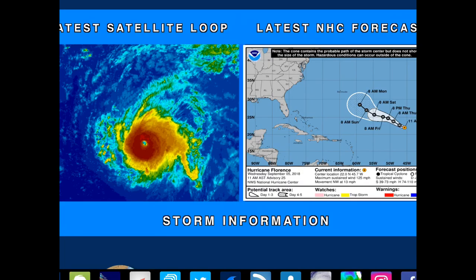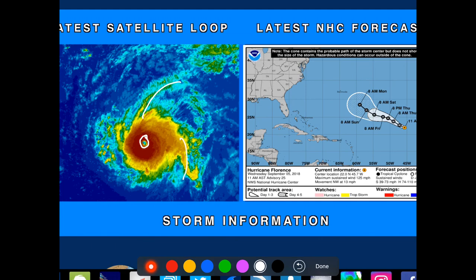Today we're going to focus on Hurricane Florence as it has become the first major hurricane of the Atlantic season. You can see on the satellite image, Florence has a well-defined eye and well-defined upper outflow in the upper levels. This is a classic-looking hurricane despite the wind shear it has been facing.